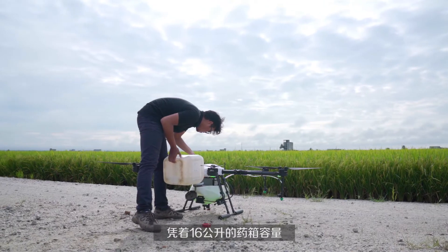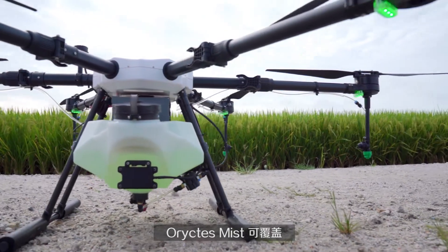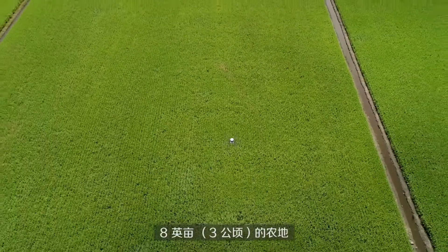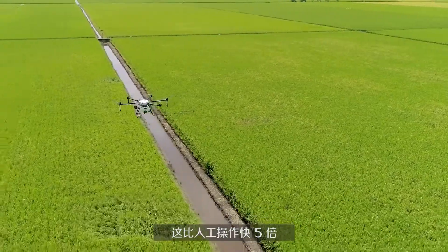With a 16 litre tank capacity, Horictus Mist is able to spray up to two acres per flight, or eight acres per hour. That's more than five times faster than spraying by hand.